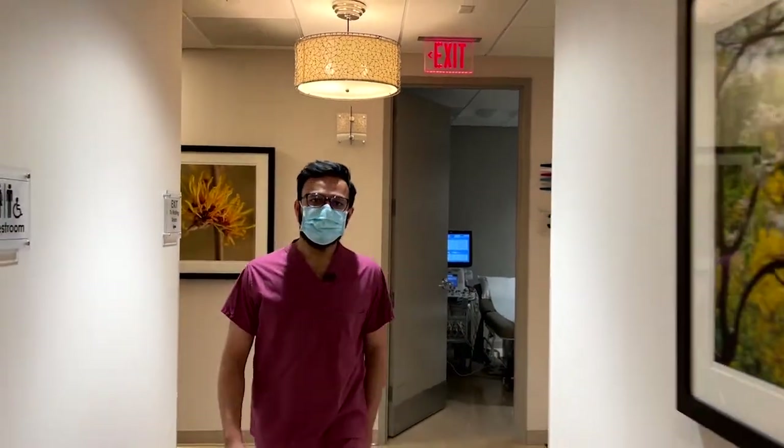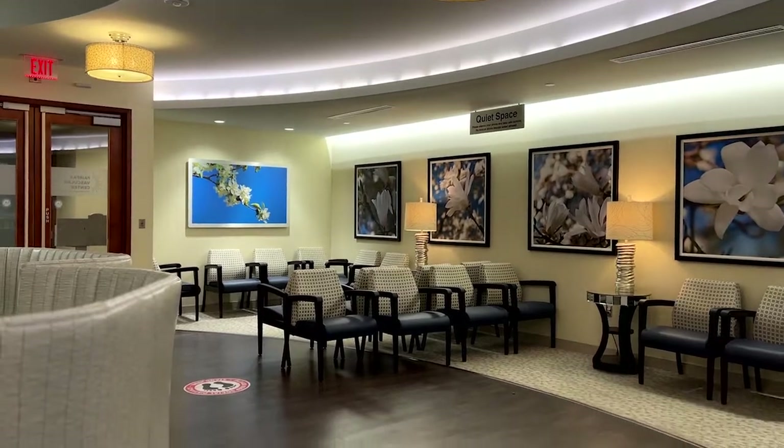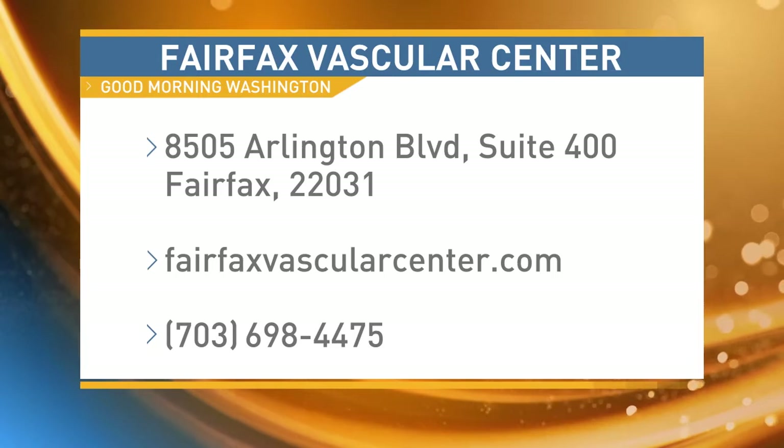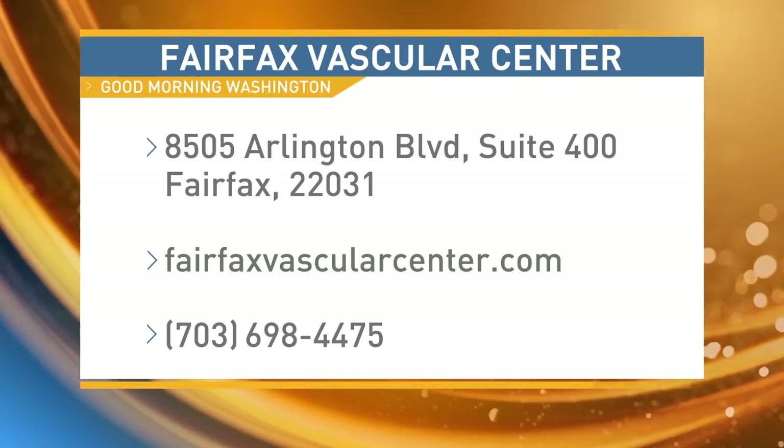Let's talk about the next steps for people watching at home who want to contact someone for PAE treatment. We have an excellent team here. We work together with really top-notch urologists to coordinate and make sure our patients get the appropriate care. You can contact us here at Fairfax Vascular Center — go on our website and submit a request and we're more than happy to guide you through your journey. We'll put some important information up on the screen. If you have more questions, you can get answers from our friends at Fairfax Vascular Center.